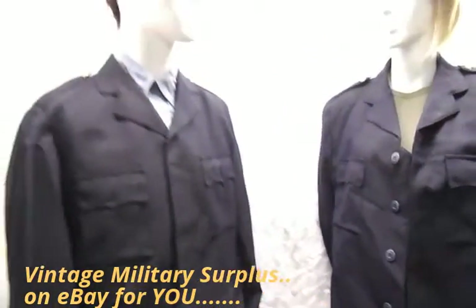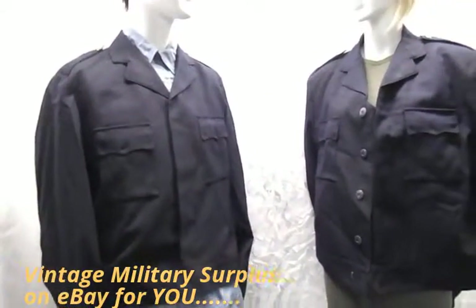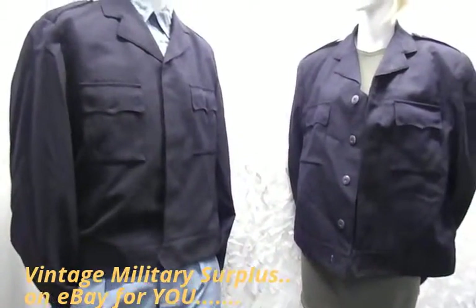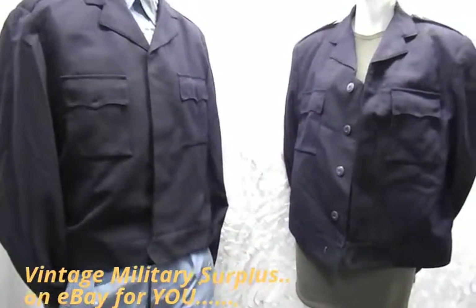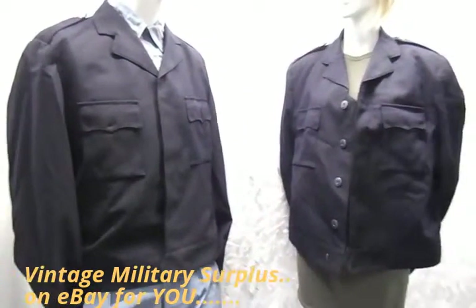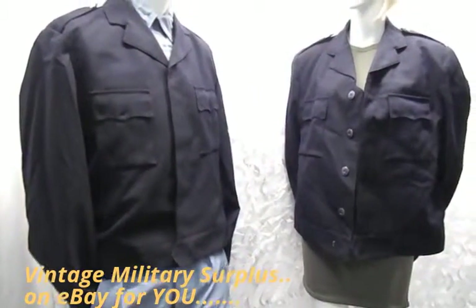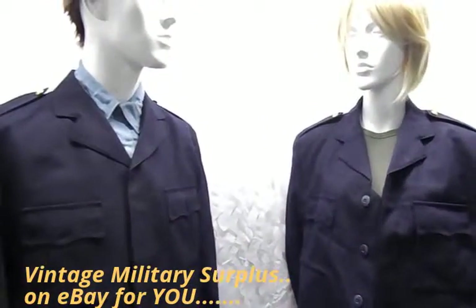As always, will be on sale on eBay today — get yourselves over there and have a look. Once they're gone, they're gone. It's true. This is unrepeatable, we won't see any more of these. So all the team at Vintage Military Surplus — see you back in the store real soon. Bye for now.